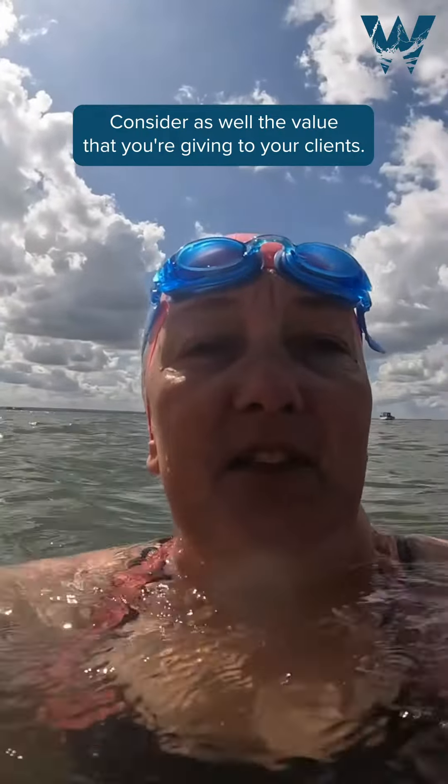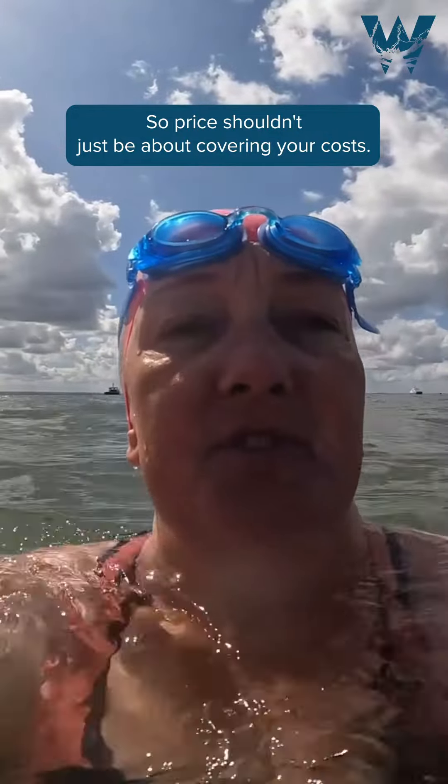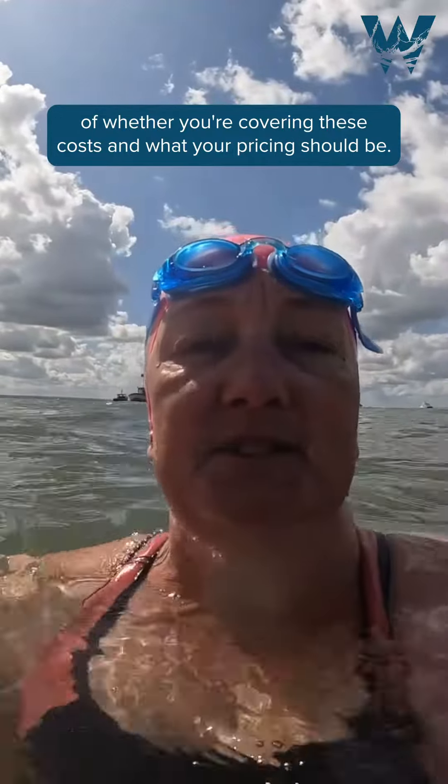Consider as well the value that you're giving to your clients. Price shouldn't just be about covering your costs — make sure that your price reflects the value that your clients are getting from your product or service as well. Having up-to-date accounts can give you a really good idea of whether you're covering these costs and what your pricing should be.